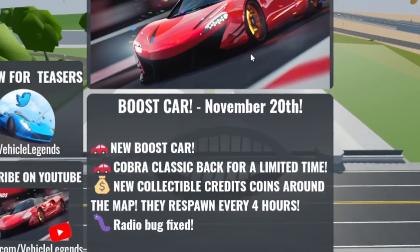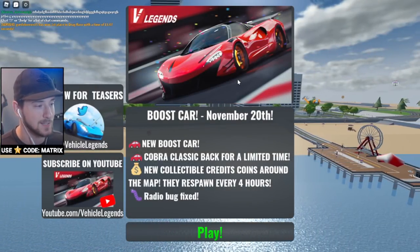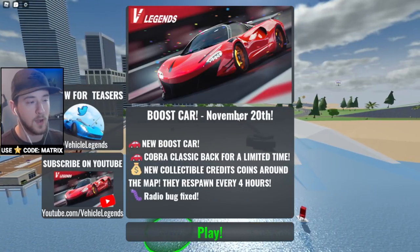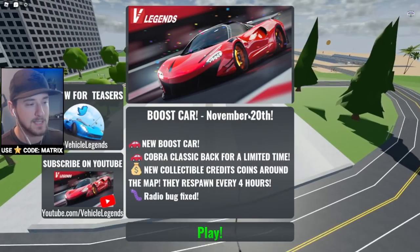Welcome back to the channel! We're checking out the new Vehicle Legends update. Recently we've been seeing a lot of new stuff from Vehicle Legends and it's super cool to see the game finally starting to get more updates. There's also been a lot more activity on the Twitter side of things, so it looks like things are definitely coming to Vehicle Legends.